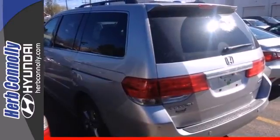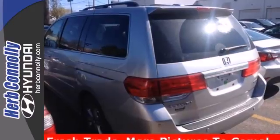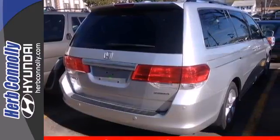A perennial favorite, the Odyssey offers the best of all worlds with superb handling, great performance, and the lowest cost to own in its class.